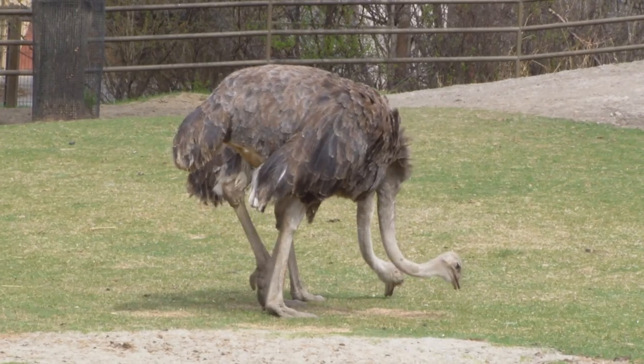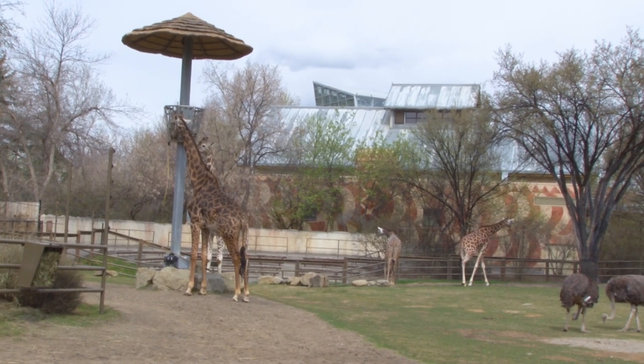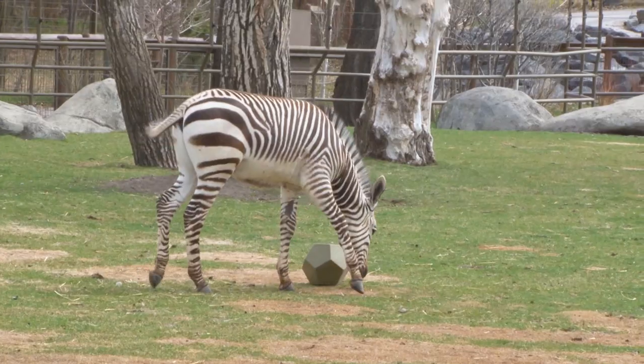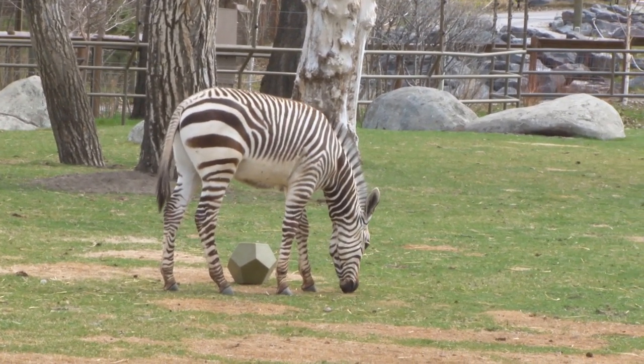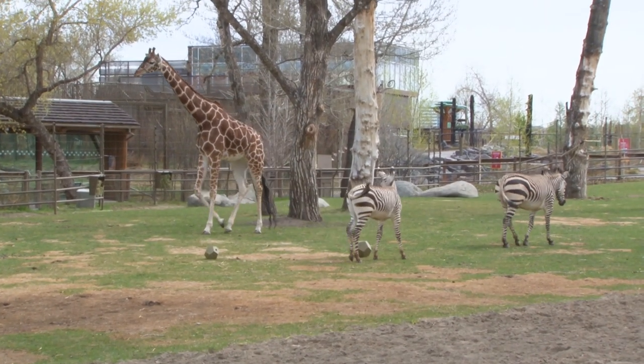They share this yard with our ostrich, our giraffe, and our crown cranes. They get along pretty well most of the time, except sometimes Sena thinks that everybody should play with him and sometimes they're not too keen on that. But generally, like today, it's a lovely day at the zoo and they're getting along quite well.